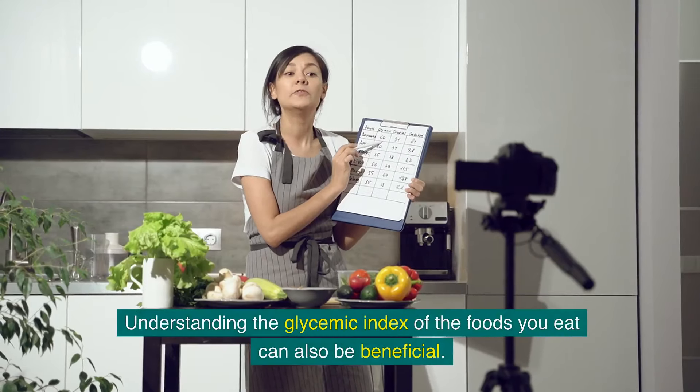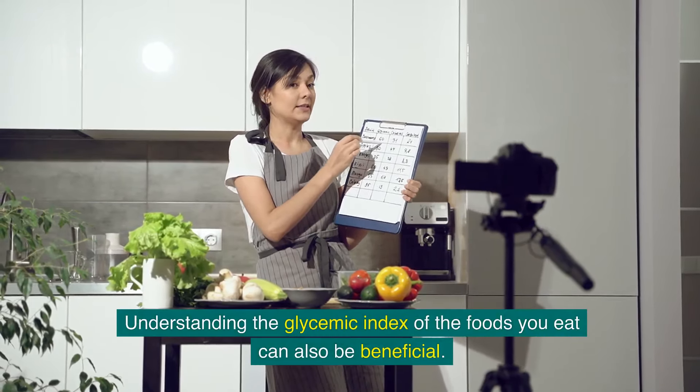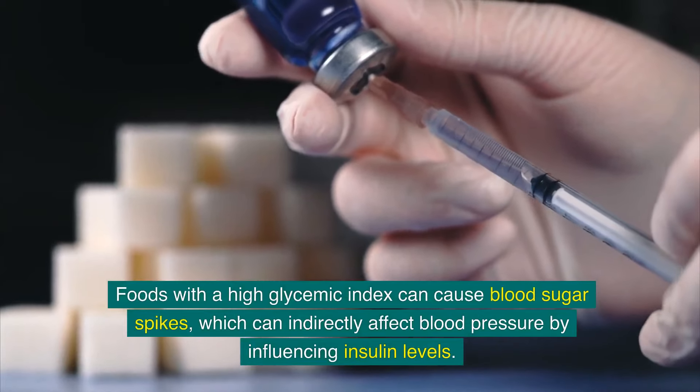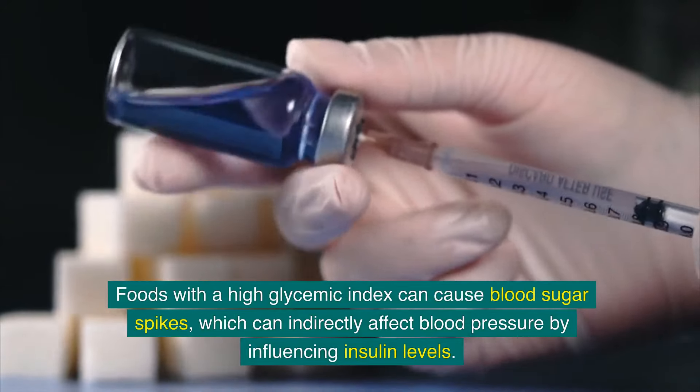Understanding the glycemic index of the foods you eat can also be beneficial. Foods with a high glycemic index can cause blood sugar spikes, which can indirectly affect blood pressure by influencing insulin levels.